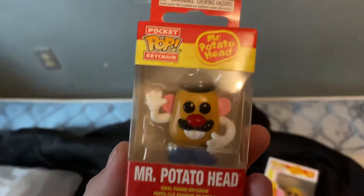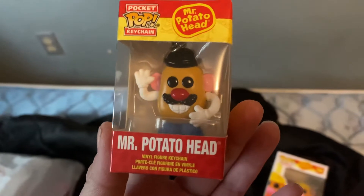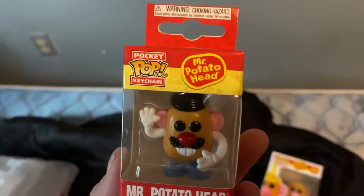This I just thought was the cutest thing. It is Mr. Potato Head keychain, and this is also on the Funko Pop website. Looks a little strange, but that's okay.